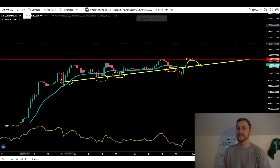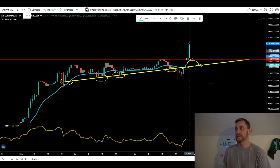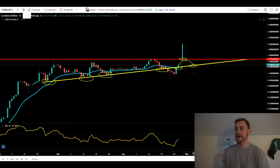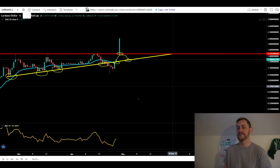We've been talking about this measure move target for a long time. You take your top to your bottom and extrapolate this at your breakout point — that gives you an approximate target for Cardano of about $2.02. Hopefully this is the time it eventually does break out. We do have room to run on our daily RSI, which sits at about 55, so we do have room to run to the upside.